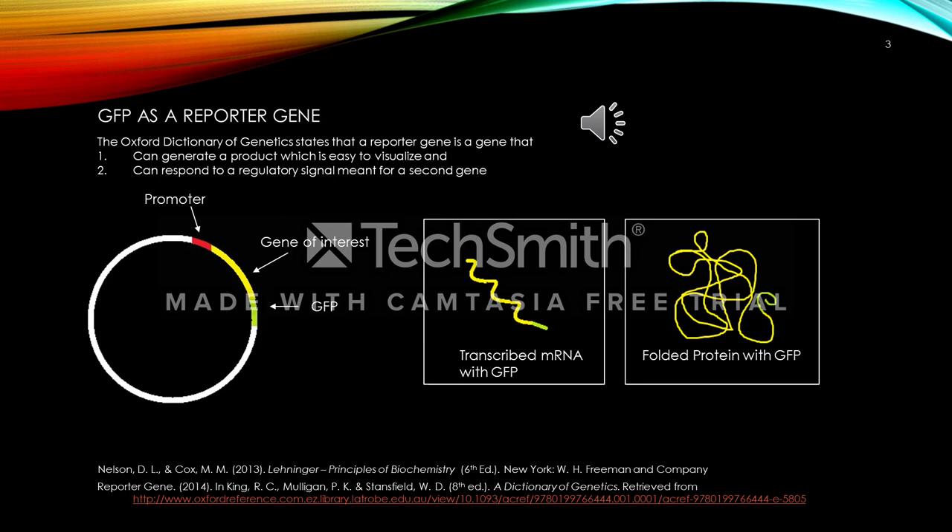Now let's look into what a reporter gene is. The Oxford Dictionary of Genetics states that a reporter gene is a gene that can generate a product which is easy to visualize and can respond to a regulatory signal meant for a second gene. This means that a reporter gene allows us to record the activity of another gene — the gene of interest — when it is expressed. The process involves creating highly specialized cDNA libraries to which the GFP can then be attached in a vector, with the promoter at the start, the gene of interest from the cDNA library, and the GFP attached. The vector is transferred into the host cell, where the gene of interest is transcribed into messenger RNA, then translated into a polypeptide and folded into a hopefully fully functioning protein. As the GFP remains attached, the expressed gene can easily be seen under the microscope in UV light as it fluoresces bright green.